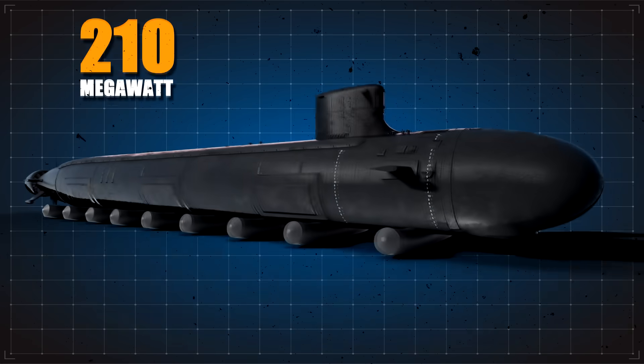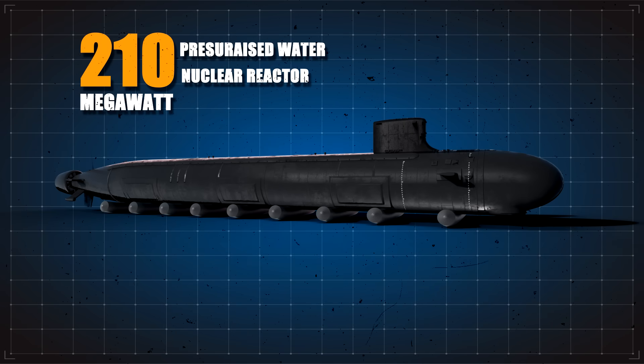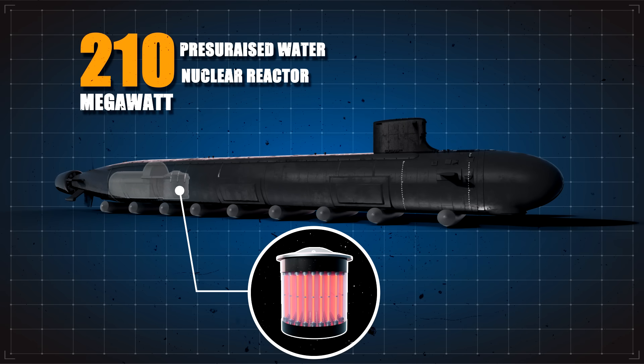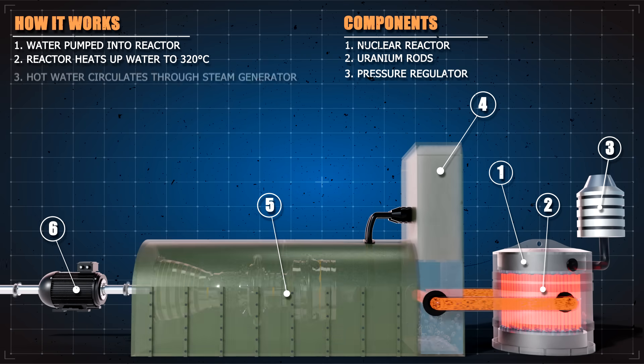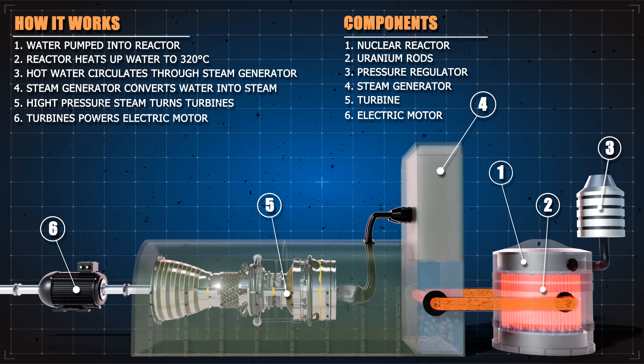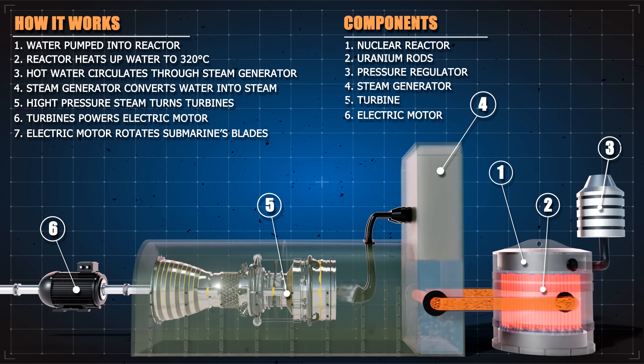The Virginia-class is powered by a 210-megawatt pressurized water nuclear reactor, which is itself powered by enriched uranium fuel. The subs produce energy by splitting atoms to create heat, which is then used to make steam for turbines that generate electricity to power the movement of the vessel and keep all the internal systems working.